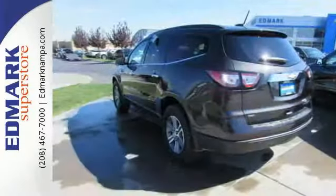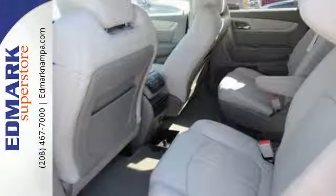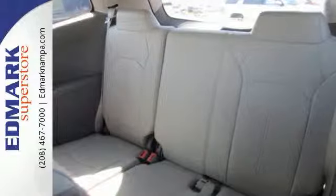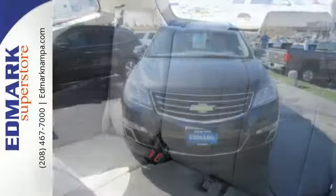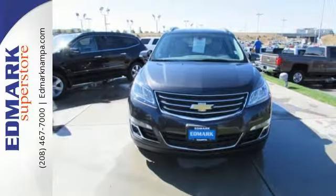Traverse confidently with safety features including Stabilitrack and a rear vision camera. Stay connected to your modern world with tech features including OnStar with 4G LTE capability, a color touch screen media display, Bluetooth, a USB port and an auxiliary audio input.